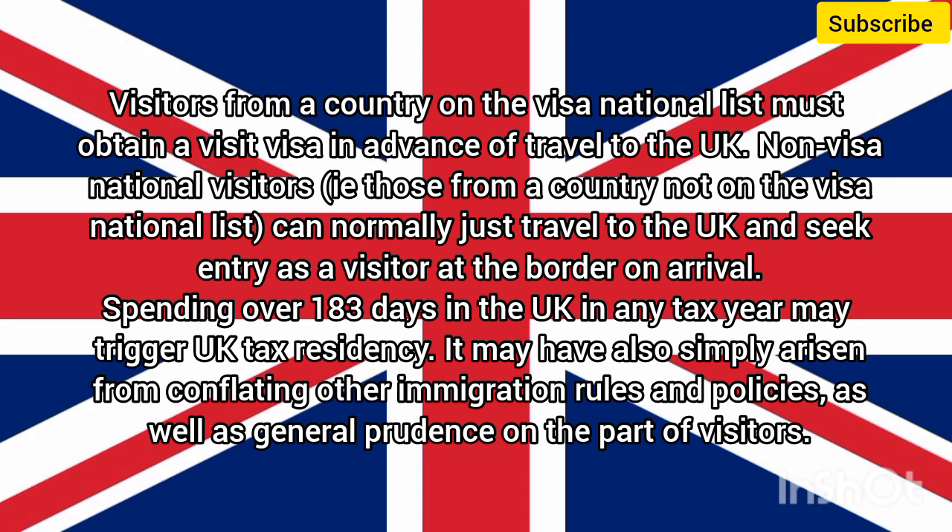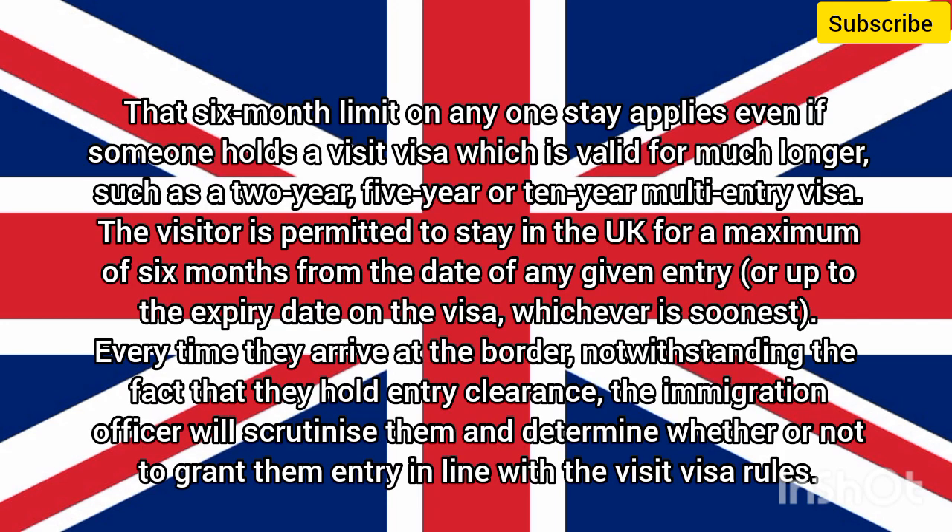As well as general prudence on the part of visitors, the six-month limit on any one stay applies even if someone holds a visit visa which is valid for much longer, such as a two-year, five-year, or ten-year multi-entry visa. The visitor is permitted to stay in the UK for a maximum of six months from the date of any given entry, or up to the expiry date on the visa, whichever is soonest. Every time they arrive at the border, notwithstanding the fact that they hold entry clearance, the immigration officer will scrutinize them and determine whether or not to grant them entry in line with the visit visa rules.